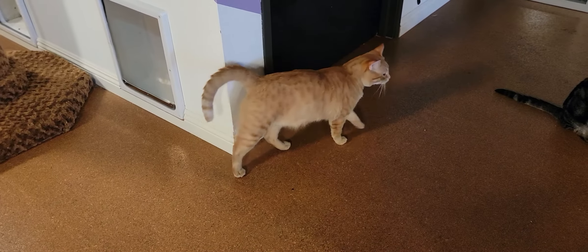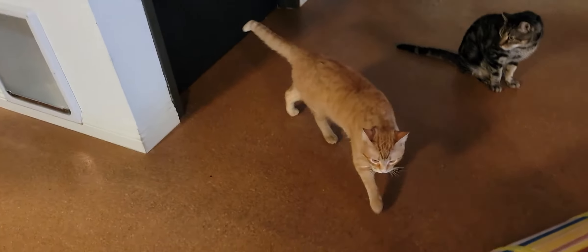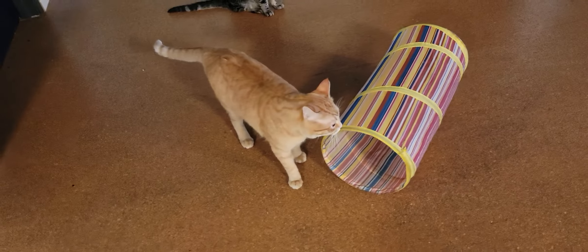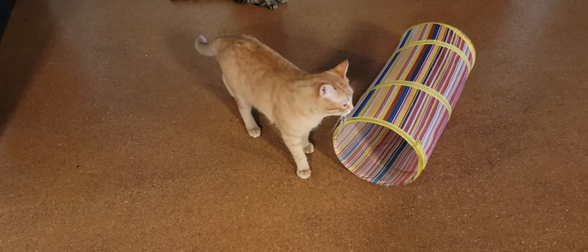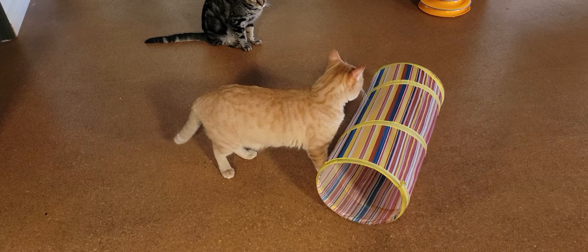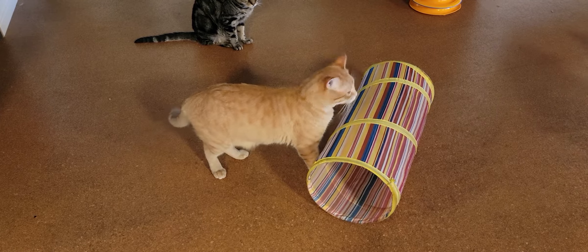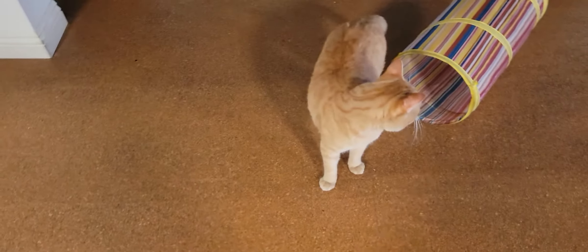We have 10 cats in here. We have scattered availability for walk-ins. Do remember walk-ins are on a first-come, first-served basis, so it's best to make a reservation in advance on our website catcafesd.com. Also, no children under six, and you are coming downtown, so parking will be a challenge.